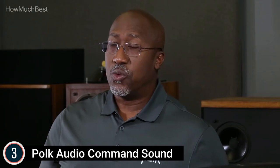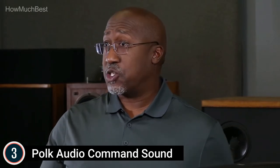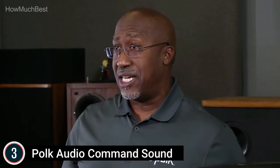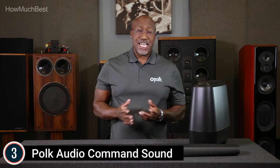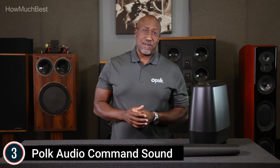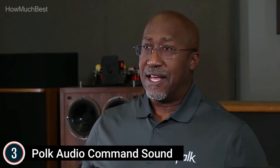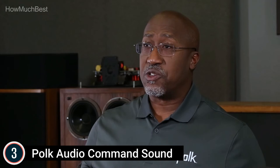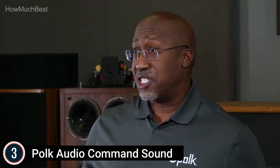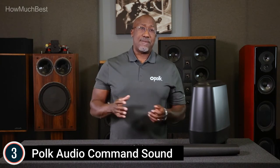Stream music in several rooms with your voice. Automatic over-the-air updates deliver new features and services as they are released. 4K and HD TV compatible with easy setup via built-in dual HDMI 2.0 inputs and optical cables to deliver a 4K HDR watching experience.